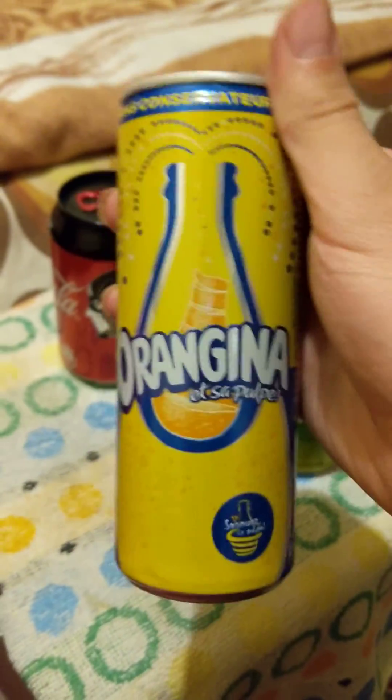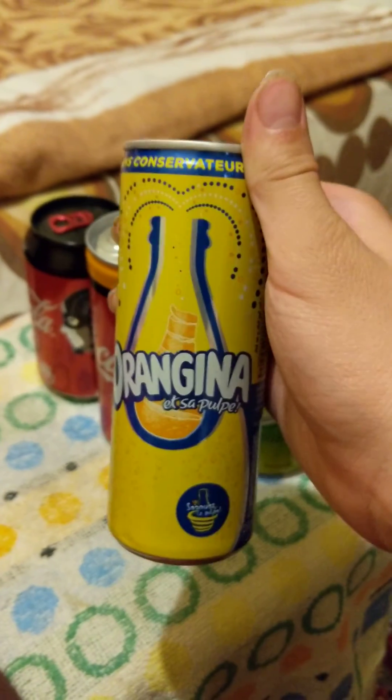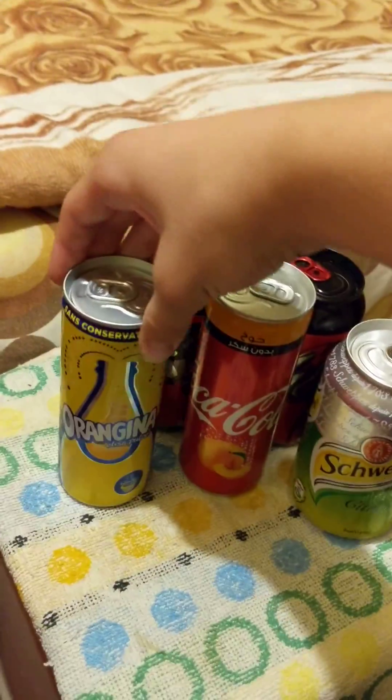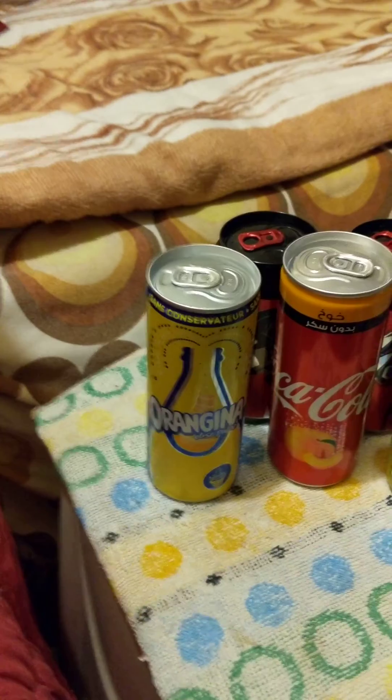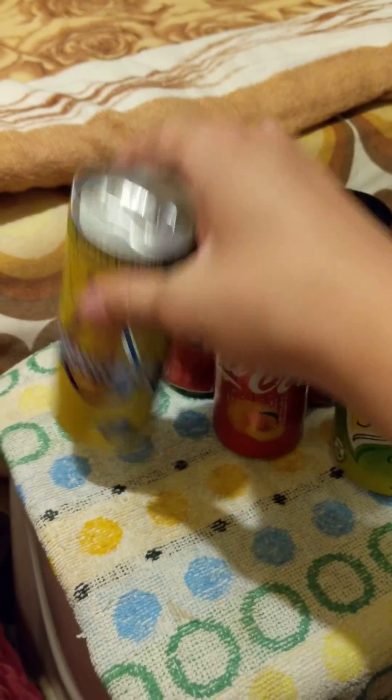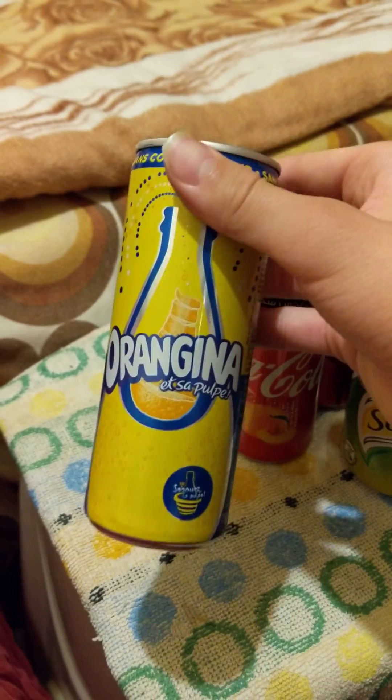And last but not least, Orangina in a can. Now, there is Orangina in the States, but you only get them in the plastic glass bottles. They don't come in a can. And it's very rare — maybe somewhere there's cans in the States, but I haven't seen Orangina in cans in the States.